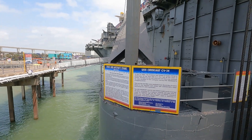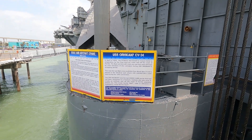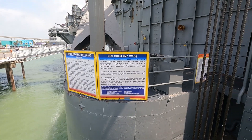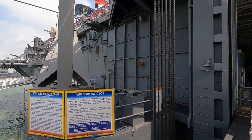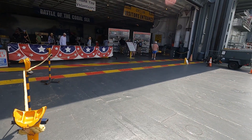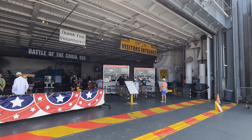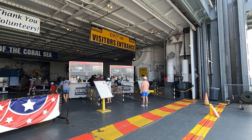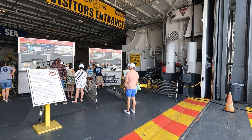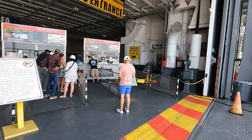We're on board the Lex CV-16. You can see the airplanes up there — here's the hangar. Let's get aboard. Oh my god, it smells like a ship. Boy, that's a familiar smell.